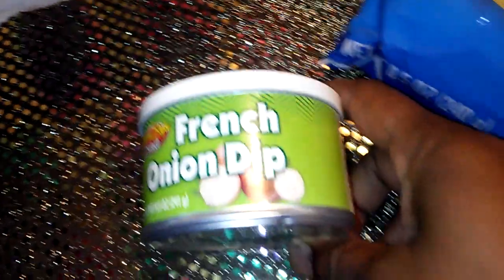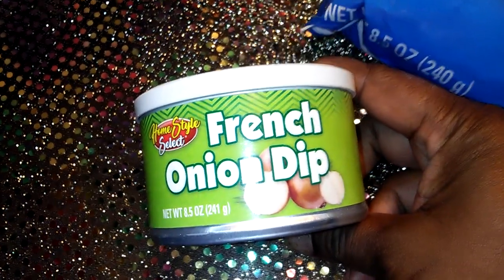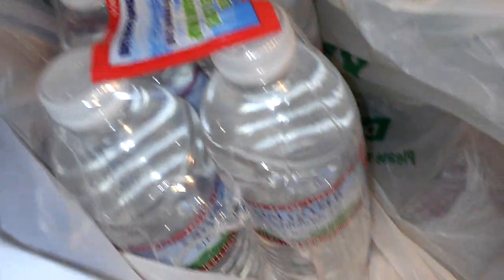I also picked up some more French onion dip — I like the French onion dip by Homestyle Select. The tortilla chips and French onion dip are delicious. I also picked up a six-pack of water. I like to keep it in my car, keep it in my bedroom, whatever.